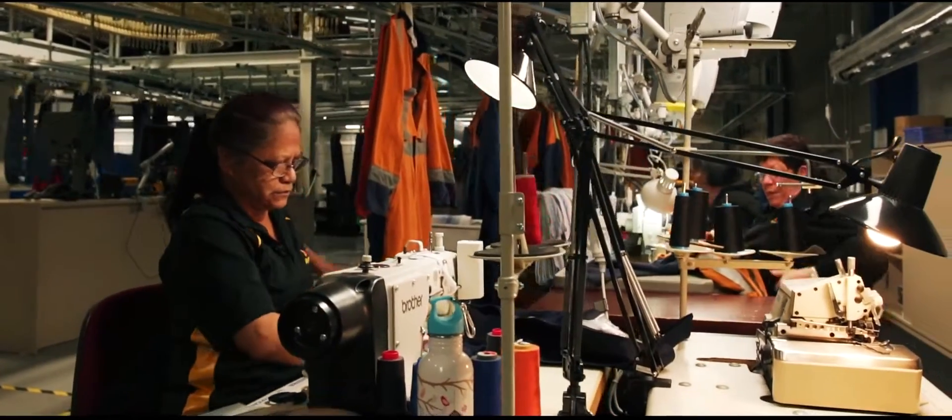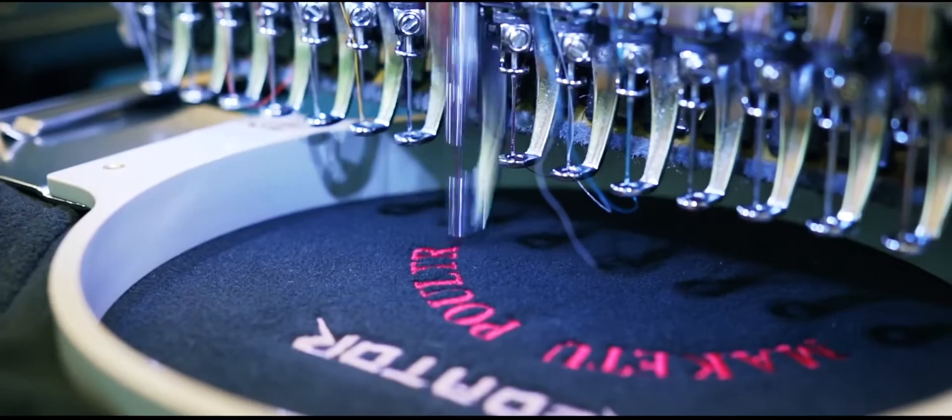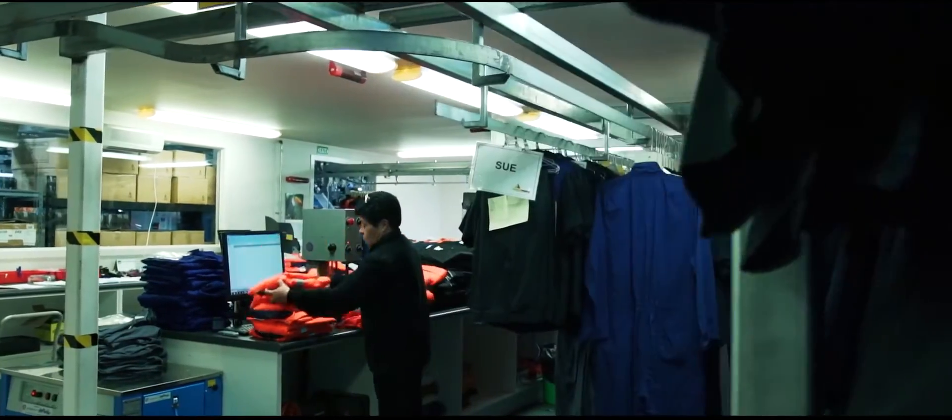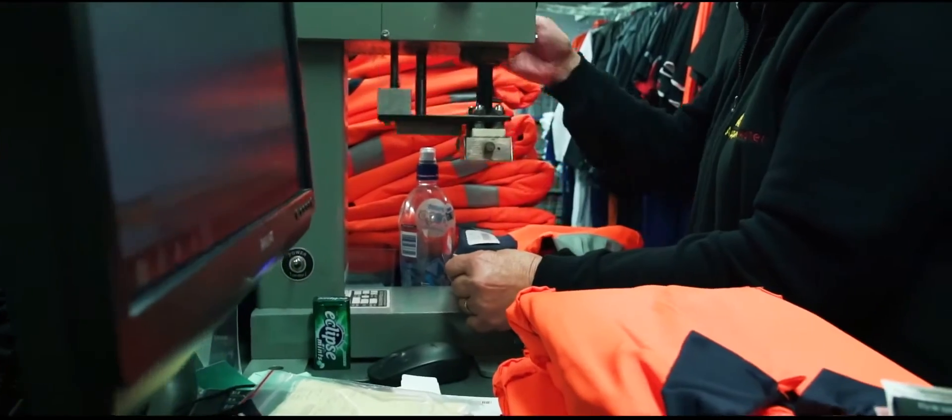On the garment side of the business, we also alter, personalise, embroider or repair garments as required, and make the process of ordering any additional uniforms or individual garments fast, easy and efficient.